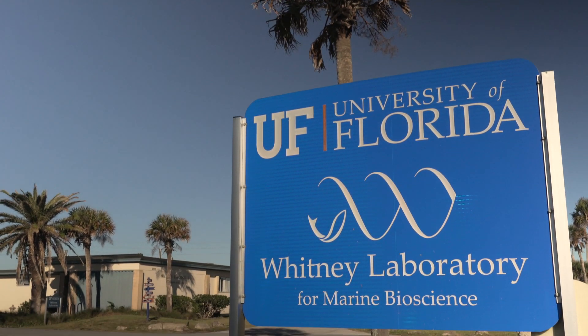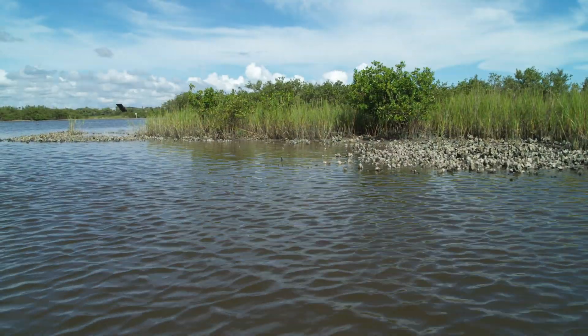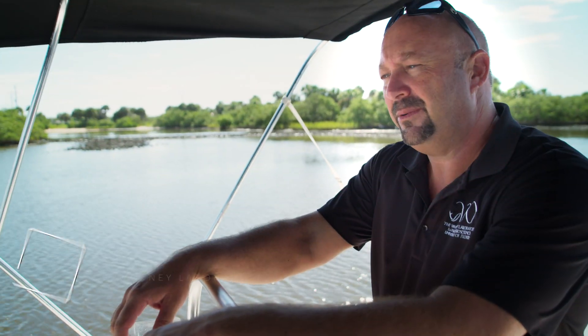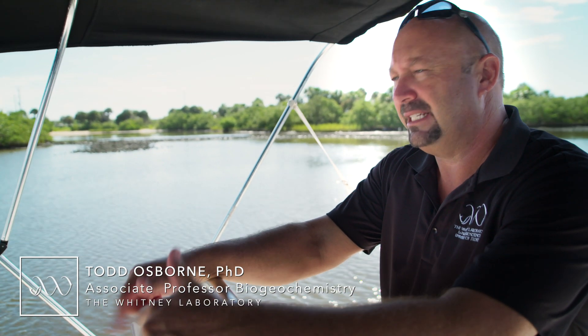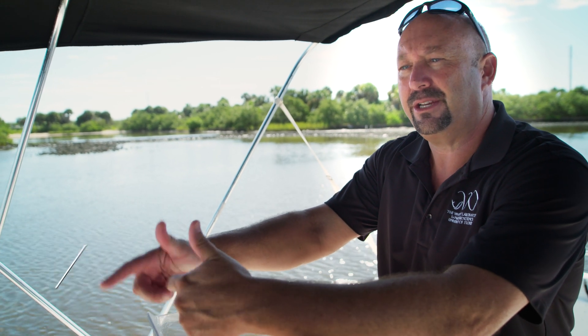The University of Florida's Whitney Laboratory for Marine Bioscience has embarked on a holistic effort to restore Northeast Florida's oyster reefs to a healthy standard. The idea was to engage the public through citizen science programs to be a part of the restoration of oysters.